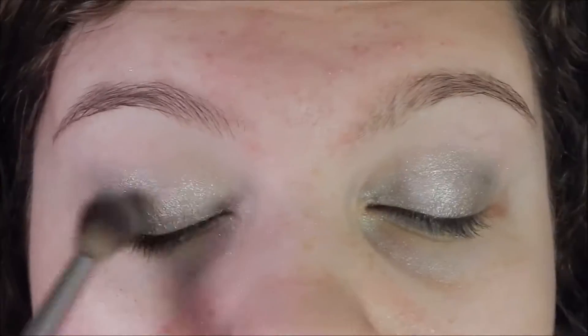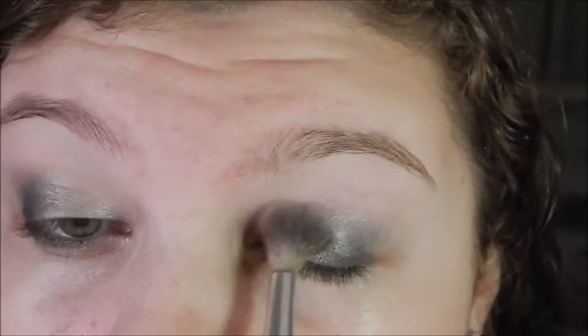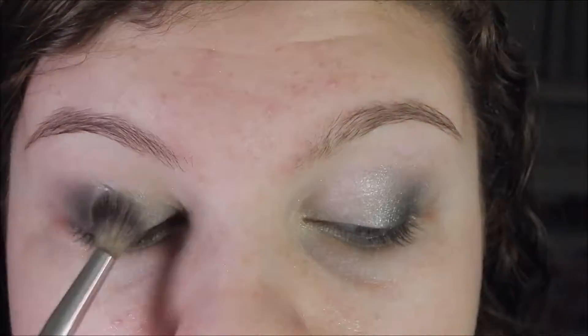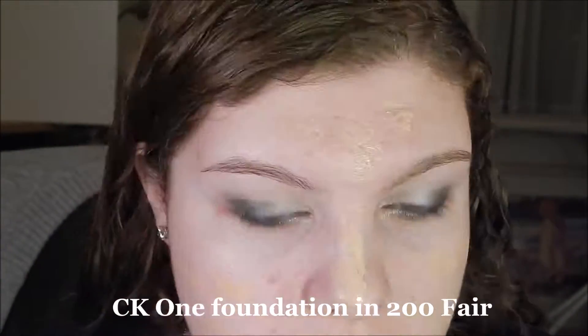Gotta blend those eyeshadows — that's the most important thing. I'm priming my face with my primer water. This stuff is so easy to use, and now I'm putting on my Calvin Klein foundation. I'm just dotting it on and blending it out.